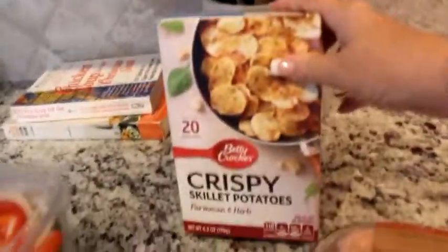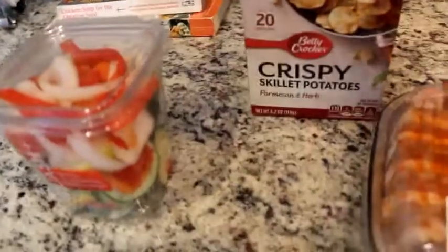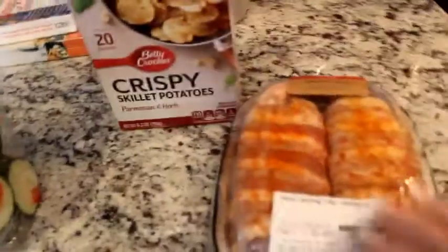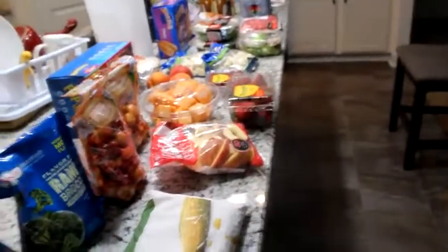I had two boxes of the pork tenderloin — I'm going to make one box for tonight, so that's going to be our supper, probably with another canned vegetable. It wasn't a very big haul; I have plenty of food. I just mostly wanted to go to Publix for the vegetables, fruit, and milk that I needed.